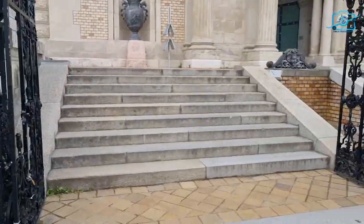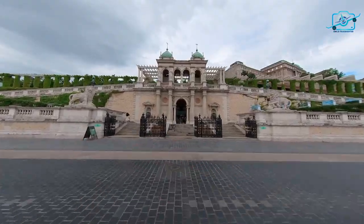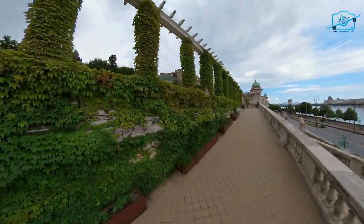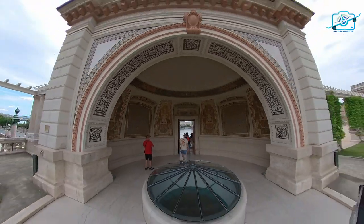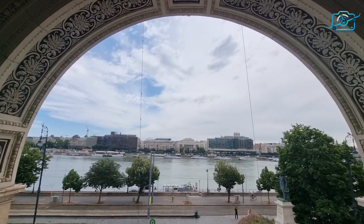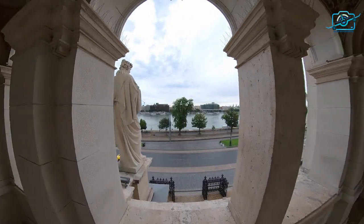The garden within Buda Castle is known as the Varkert Bazaar, or the Castle Garden Bazaar. It is a beautiful landscaped garden located at the base of Castle Hill, just below Buda Castle, serving as a picturesque recreational area with terrace gardens, promenades, fountains, and stunning views of the Danube River and the Pest side of Budapest.